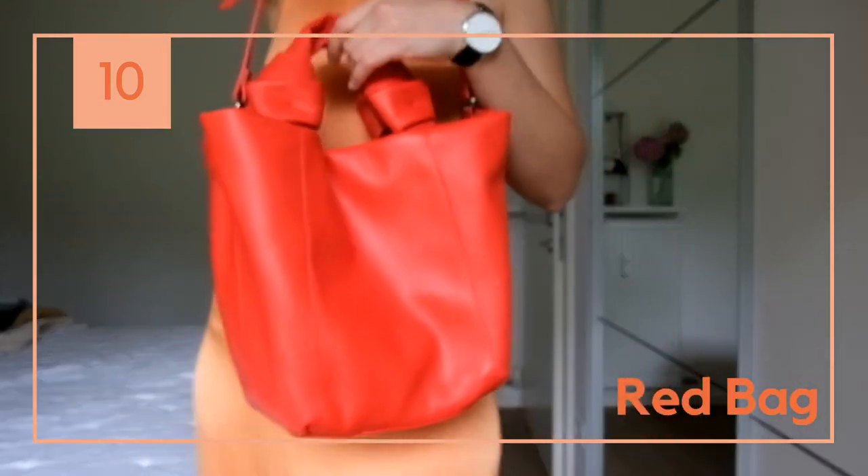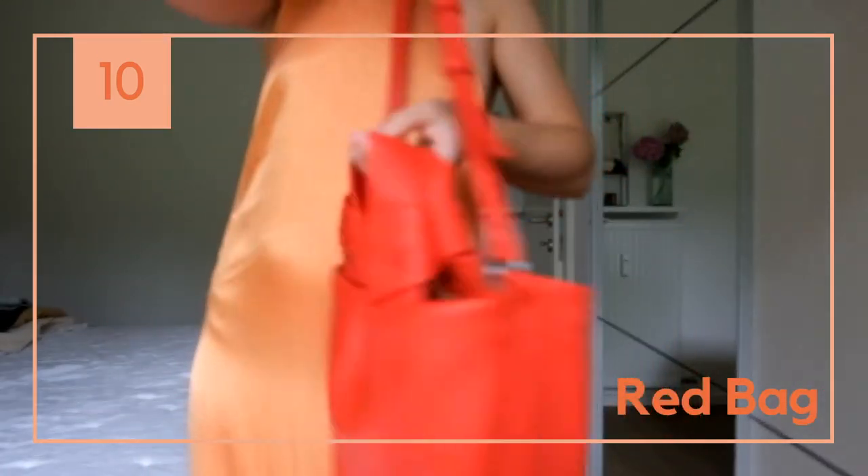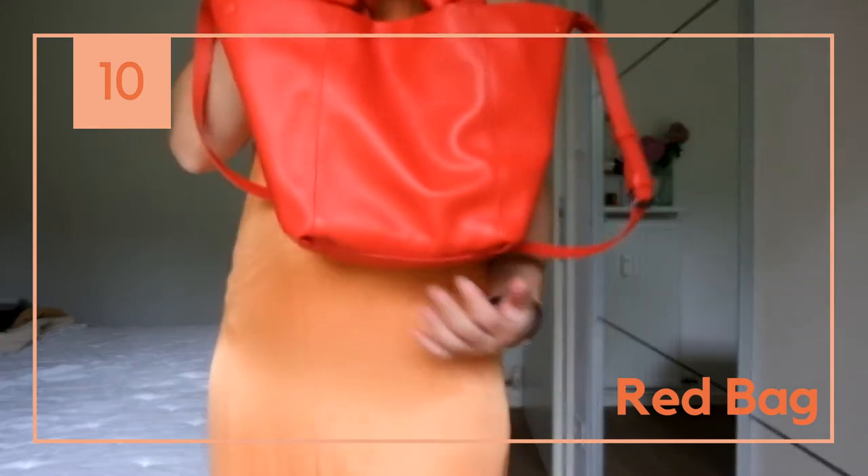This bag I'm pairing with all my coral items. It's big enough to fit everything I need and it's practical and cute.